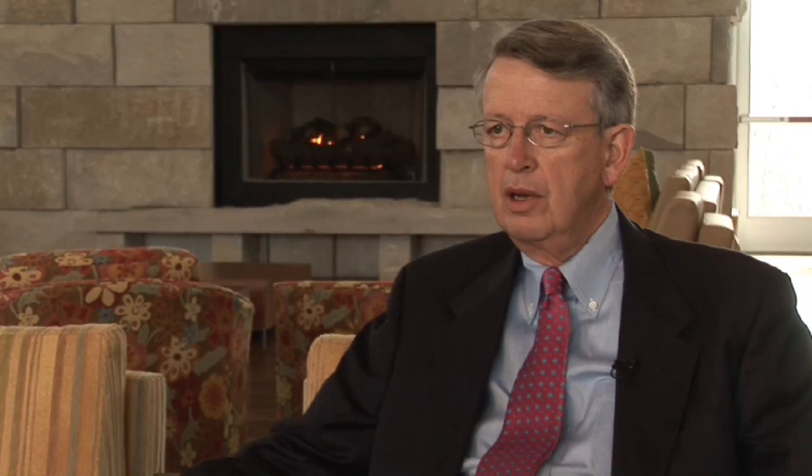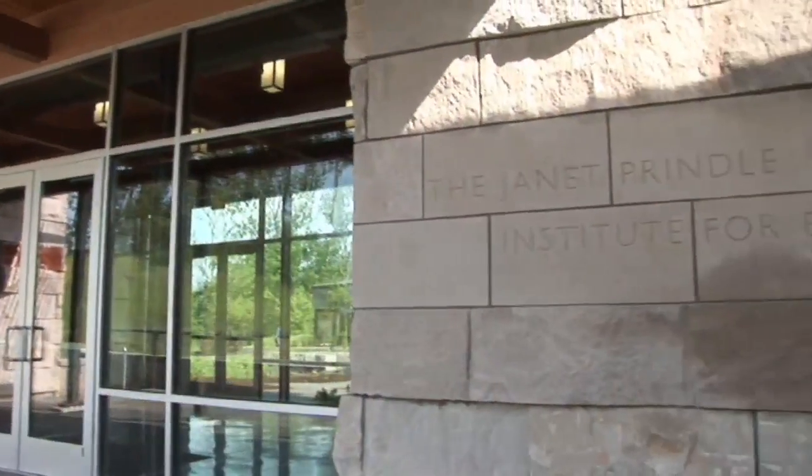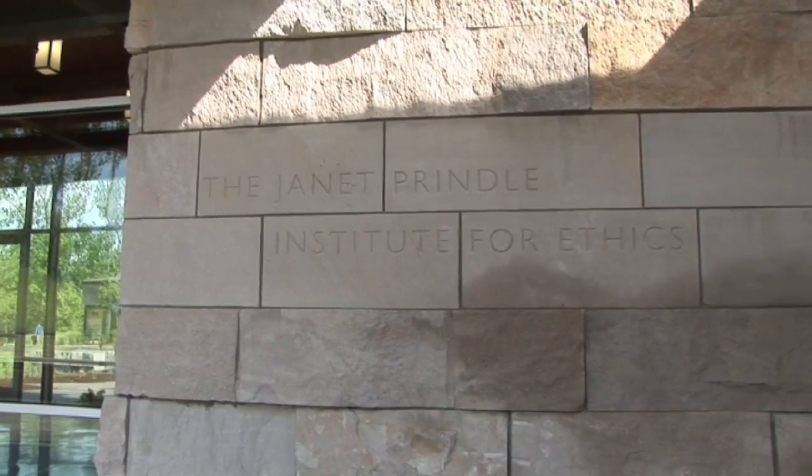The Prindle Institute came out of a dream we had to help students reflect on moral issues. I think the world right now is not exactly doing things ethically, and I wanted to try to get people to learn to do things right and not just think of themselves.